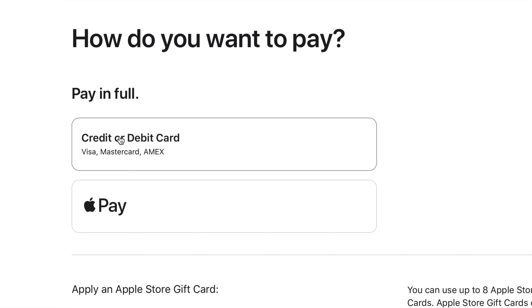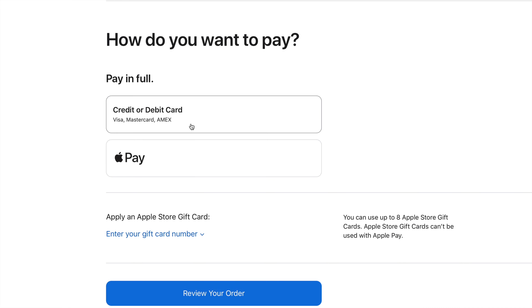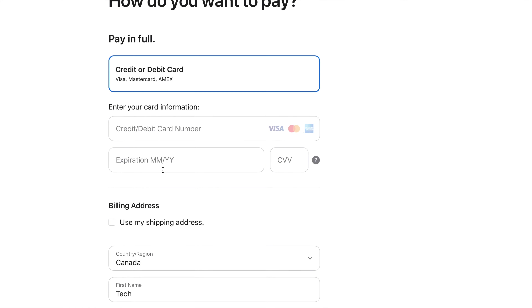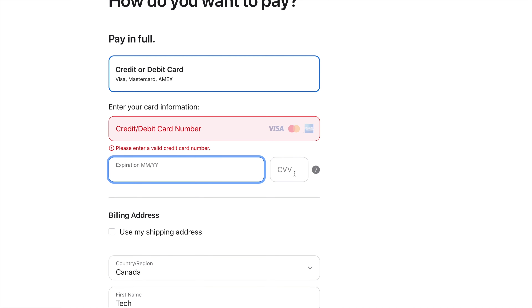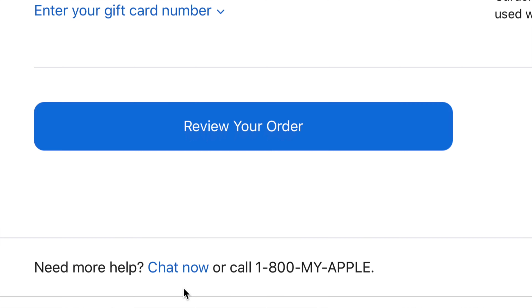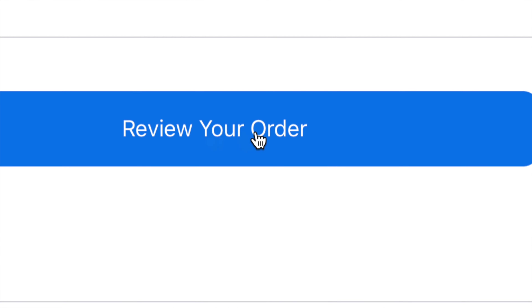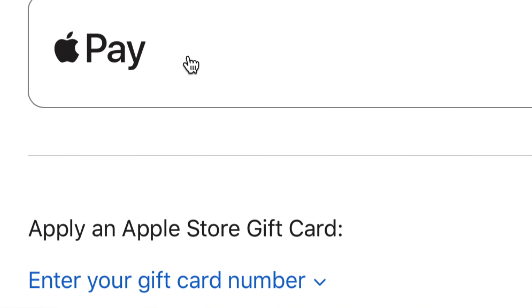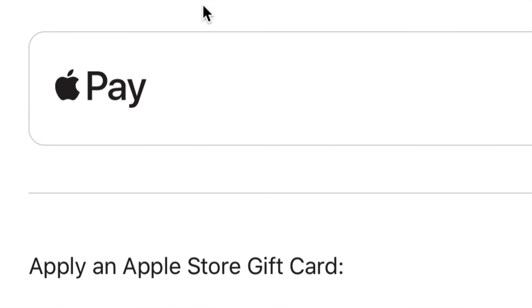Standard shipping makes sense — scroll down and continue to shipping address. Make sure your address is correct, then scroll down and click 'Continue to Payment.' From here you can choose credit card or Apple Pay. If you're new, select credit card and fill in your credit card information — the card number, expiry date, the CVV from the back of your card — and as you scroll down, confirm your billing address.